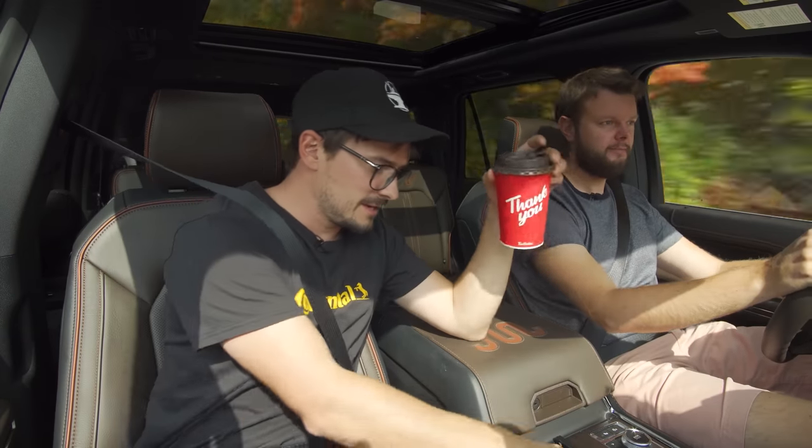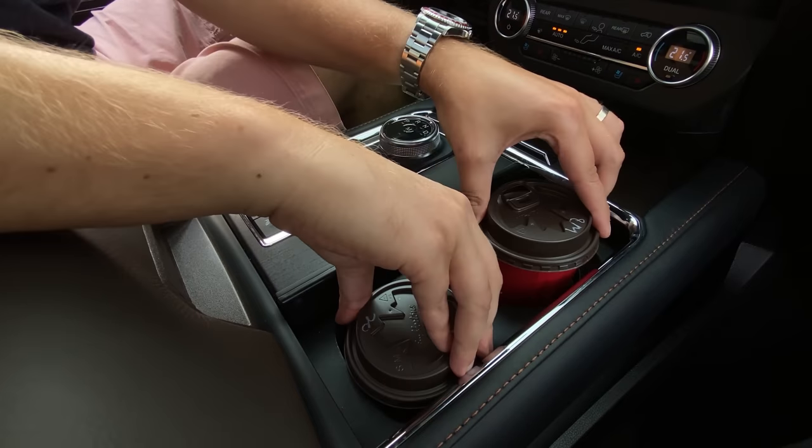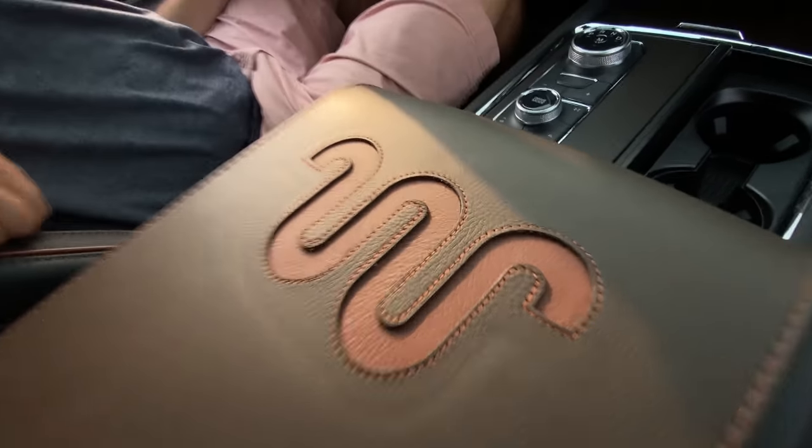Cup holders: we've got a medium and a small, they both fit just fine with no problem. We even have cup holders back here as well. And in between all those cup holders, we do have a large King Ranch logo, which is pretty cool.